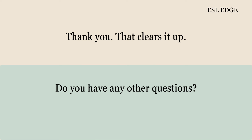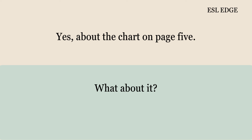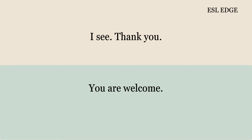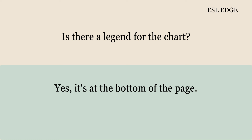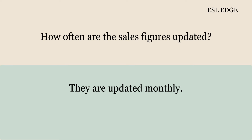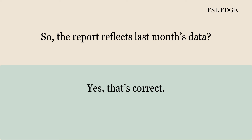Do you have any other questions? Yes, about the chart on page 5. What about it? What do the colors represent? The colors represent different regions. I see. Thank you. Is there a legend for the chart? Yes, it's at the bottom of the page. I missed that, I'll check it. No problem. How often are the sales figures updated? They are updated monthly. So the report reflects last month's data? Yes, that's correct.